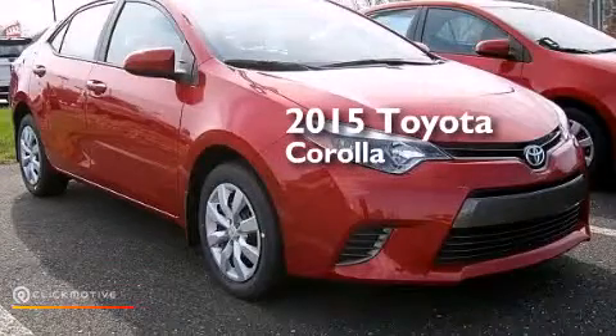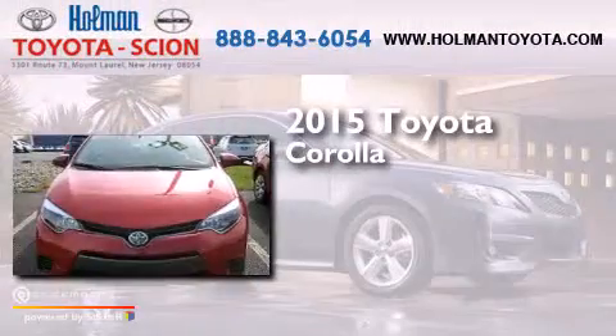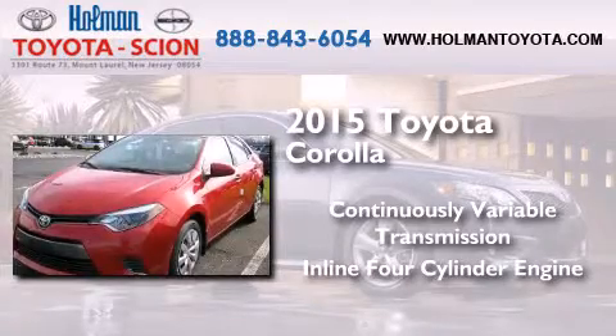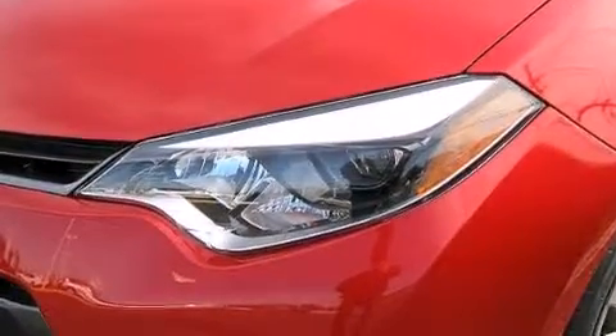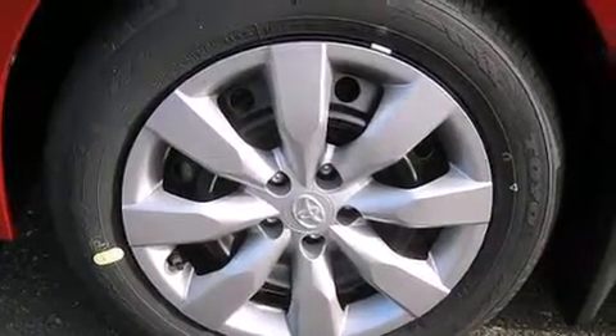This is a brand new 2015 Toyota Corolla. This four-door sedan has a continuously variable transmission and an inline four-cylinder engine. Its top features include Bluetooth cell phone integration, a rear-view camera, and speed-sensitive volume controls.